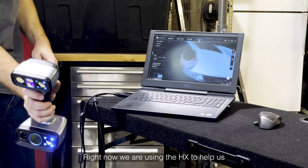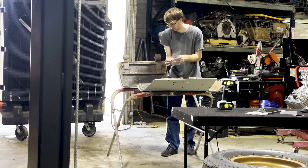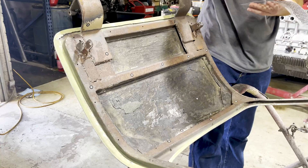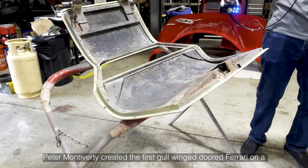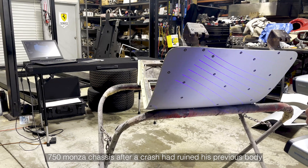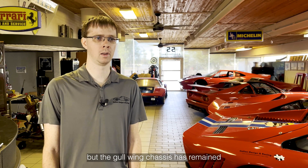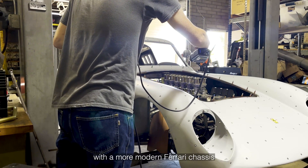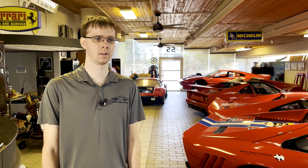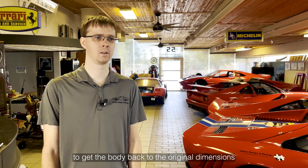Right now we are using the HX to help us digitally preserve a one-off historic project from 1957. Peter Monteverdi created the first gull-wing doored Ferrari on a 750 Monza chassis after a crash had ruined his previous body. The chassis was later re-equipped with an original 750 body, but the gull-wing chassis has remained in private collector storage since. We are currently working on restoring this body with a more modern Ferrari chassis and getting it back to period looking. In case the car is ever damaged in the future, we will have a digital reference to get the body back to the original dimensions.